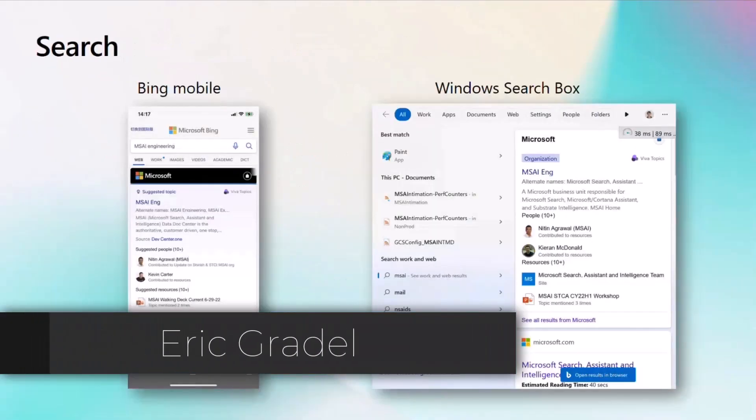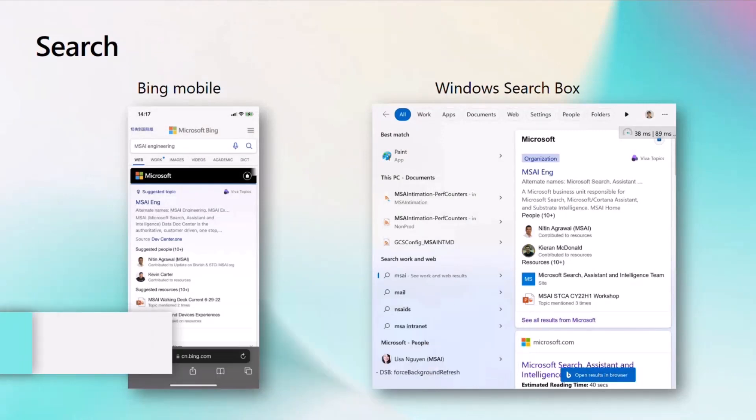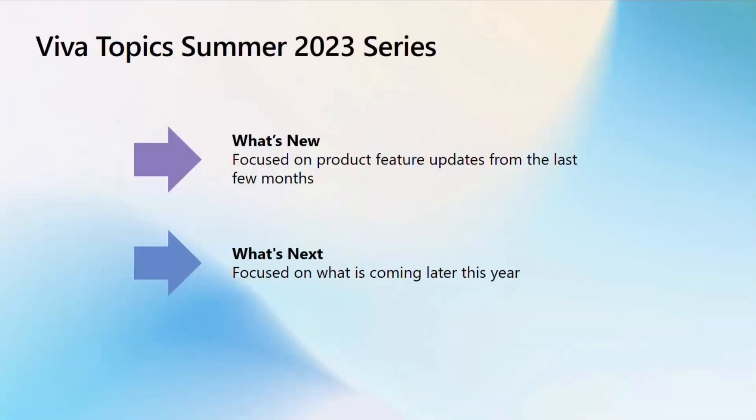You may have already seen topic search results within Microsoft internal searches on the web, but we're also integrating topics into the search results for Bing Mobile as well as the Windows search box on your desktop. This is part of our continuing journey to make sure that topics show up wherever you work, so that way you don't have to leave the flow of your work to discover knowledge. I would point you to review the What's New video to see what's already been launched if you haven't already done so.